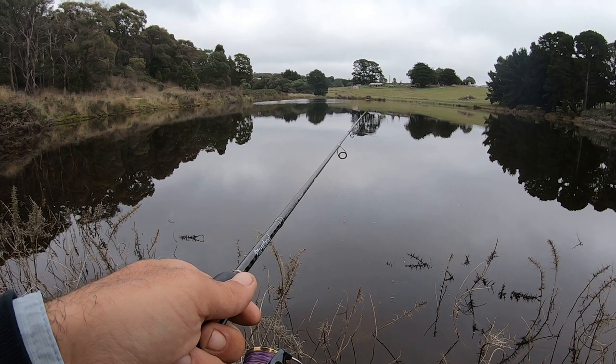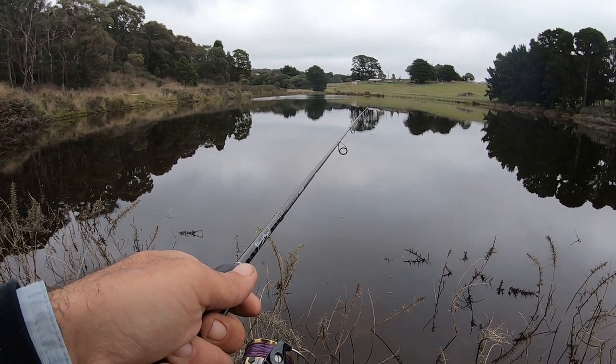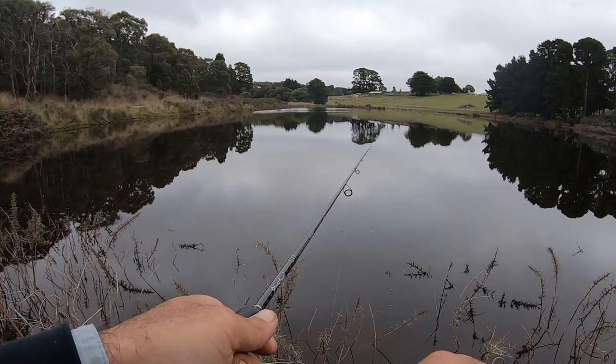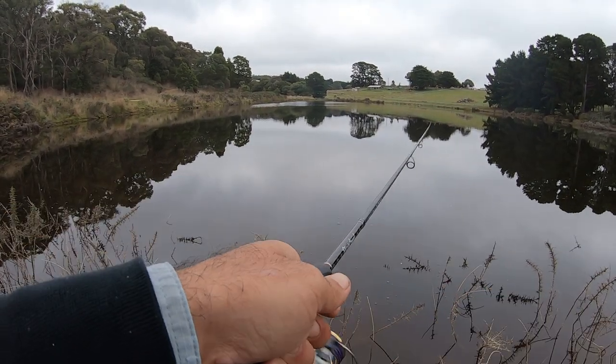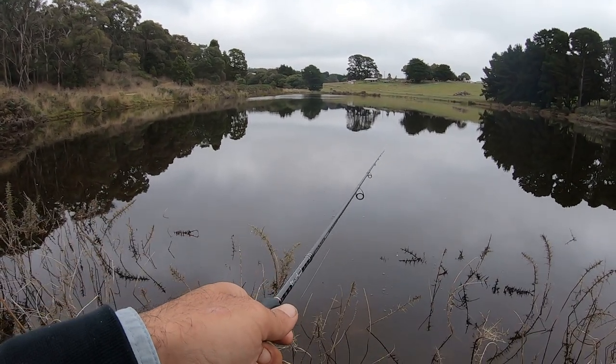That was a hit — little fish again. Big redfin don't muck around; they'll take it and you'll hook them. But the little ones, because they've got such a small mouth, they can be a little bit tedious sometimes.